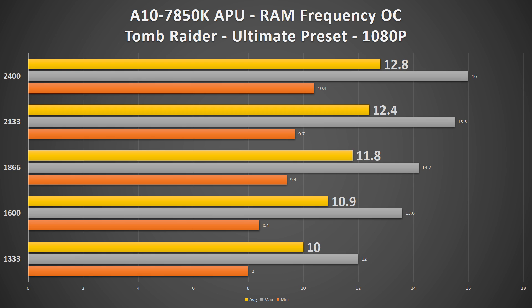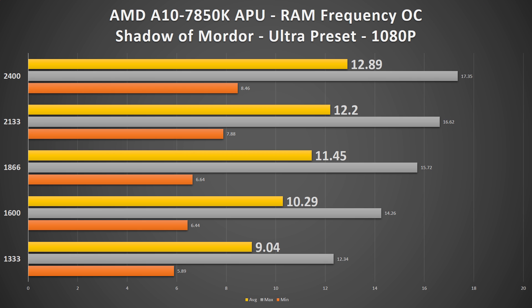Up next was adjusting the RAM speed, starting from the default 1333MHz and going all the way up to the max RAM speed of 2400MHz. In Tomb Raider, 1333MHz netted a 10 FPS average, but 2400MHz hit 12.8 — a 28% increase. As with single versus dual channel, the effects in Shadow of Mordor are actually more pronounced: 1333MHz was a low average of roughly 9 FPS and 2400MHz was just about 12.9 FPS, a whopping 42% increase.